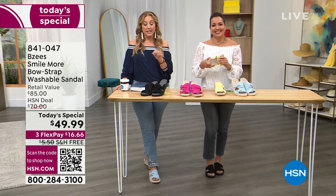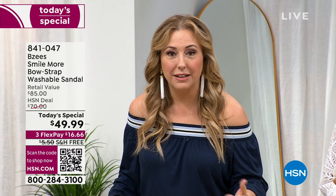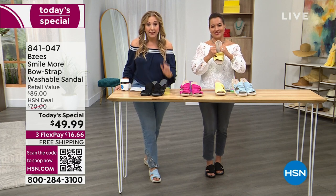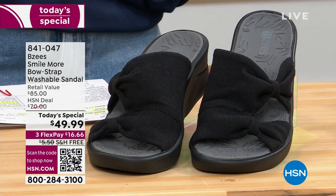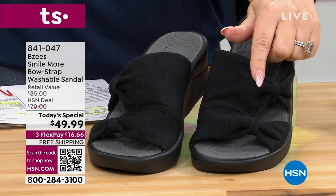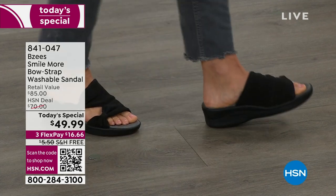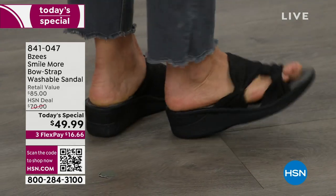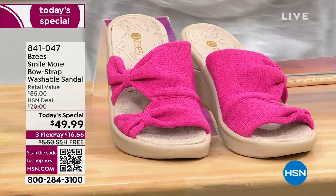We're doing flex pay at $16.66. Shipping and handling is free — usually $5.50, today it's free. These retail for $85; here today, $49.99. The number one seller is the black — if you want the black, it's only 2:22 on the East Coast. West Coast, maybe you're just waking up, getting your morning coffee. If you want the black for all you people on the West Coast just tuning in, this is the most popular and it's going to sell out. Five through eleven, whole and half sizes, medium and wide width. And the pink is the second most popular, but pink is actually way more limited — we got a whole less of those.